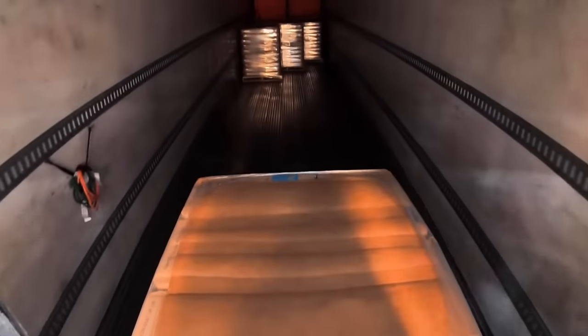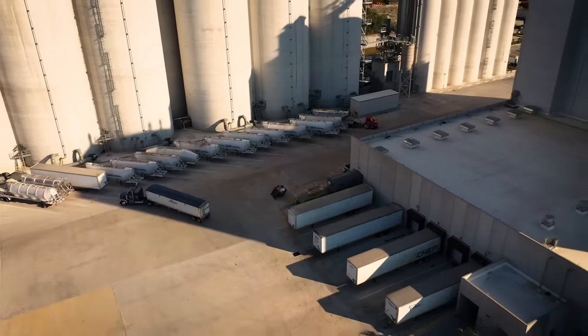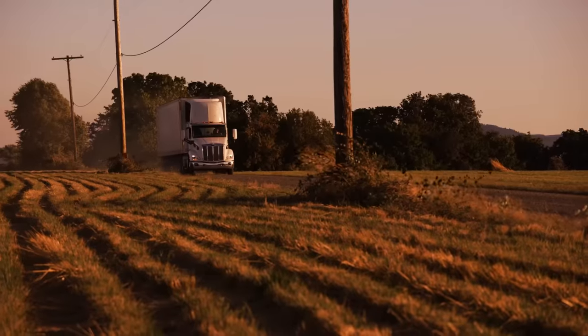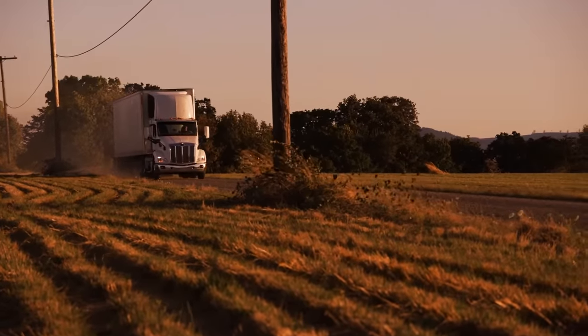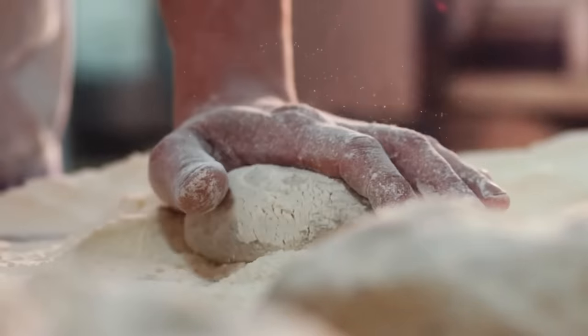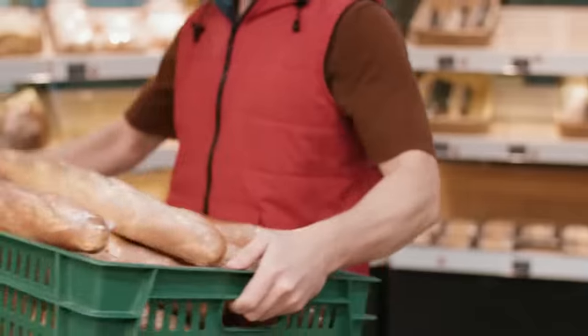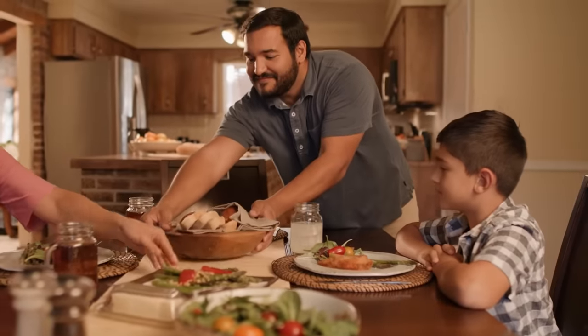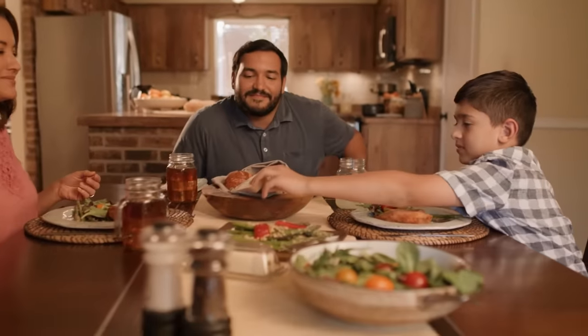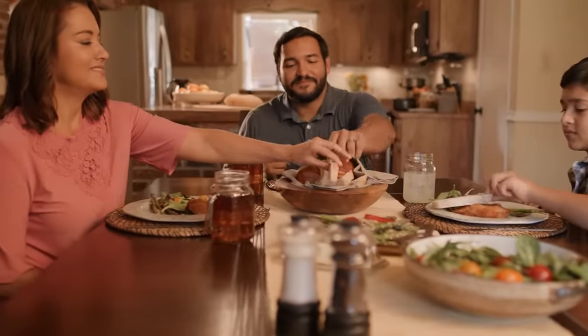The final stage has the flour bags heading out to their final destination. When they arrive at bakeries around the country, the bags are handled with care and crafted into various types of bread and goods. Finally, they arrive at local grocery stores and are stocked just for you — nice, fresh, and oh so delicious.